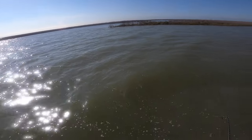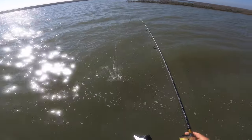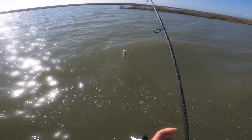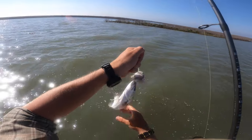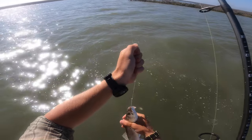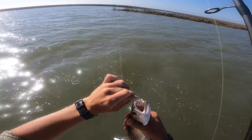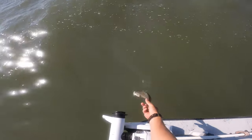There it is — piggy perch does it again! Look at that. Thank you — trout, back you go.